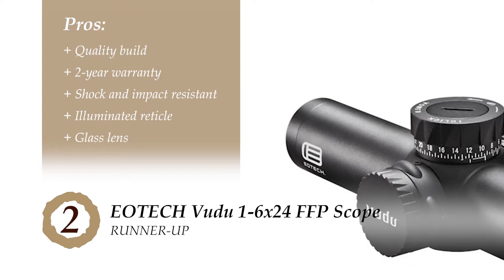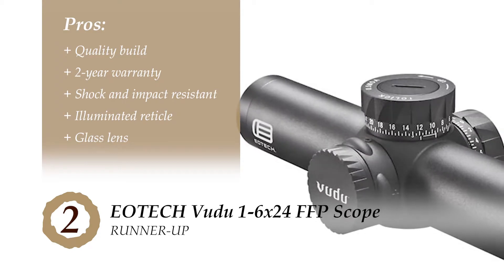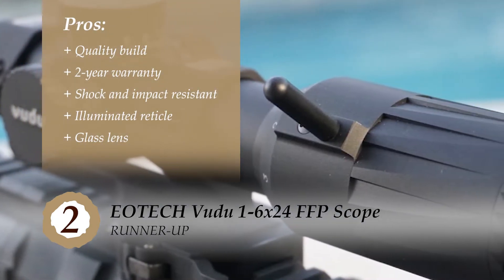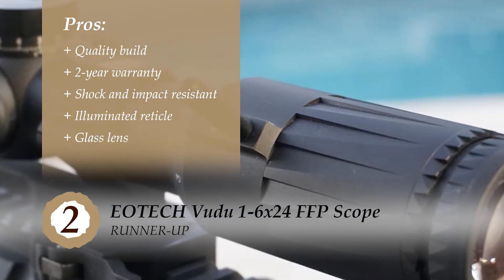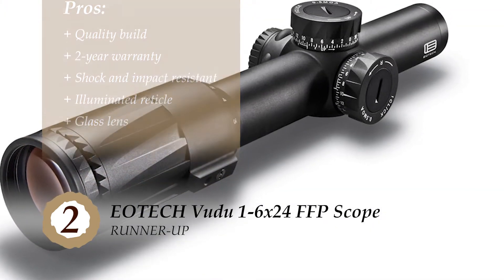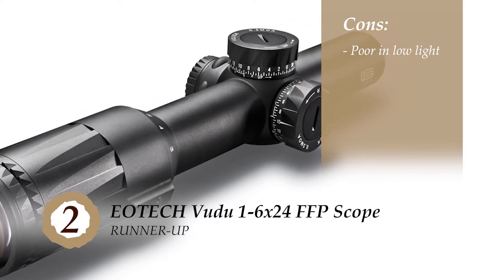It has a quality build to mark durability, it's backed by a two-year warranty to ensure reliability, it's capable of enduring shock and impact like a pro, it incorporates an illuminated reticle for a bright view, and the glass lens provides maximum clarity on all zoom levels. However, it's not great for working in low-light conditions.